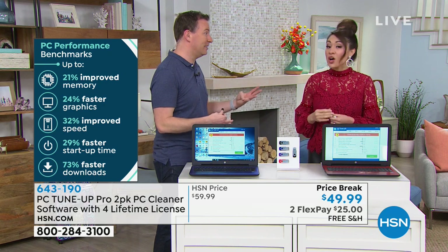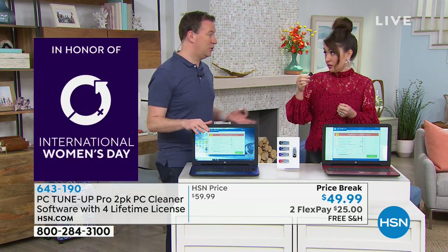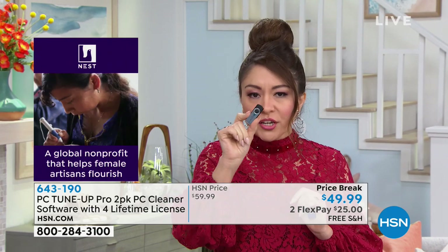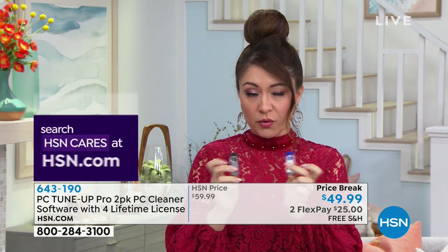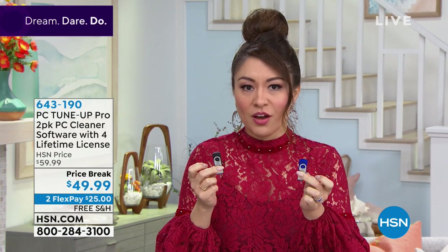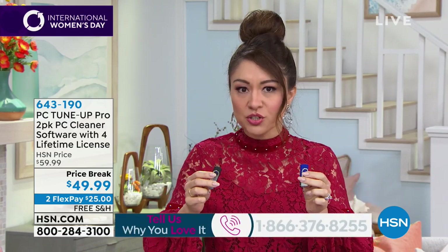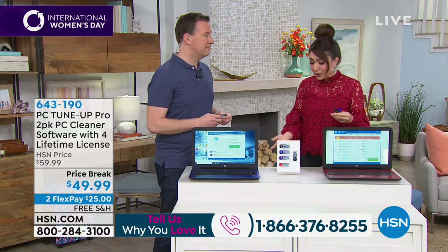This is good for four different devices, because everywhere else it's only good for one. You might have seen something out there that will clean your computer, but you get one computer, one year, and that runs you maybe $29. What you're getting today is a two-pack — each one good for two devices, so that's four devices total — and it's a lifetime license for $49.99, with free shipping and handling. This is the lowest price we've ever offered.